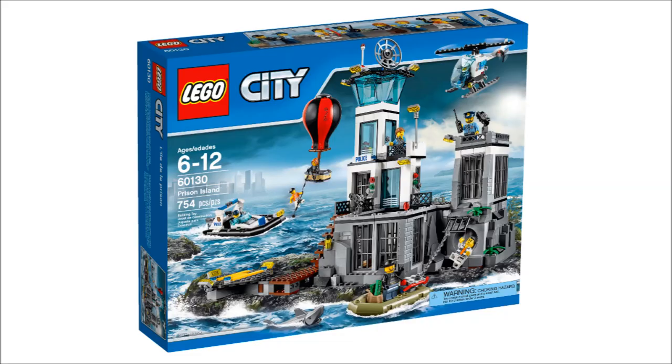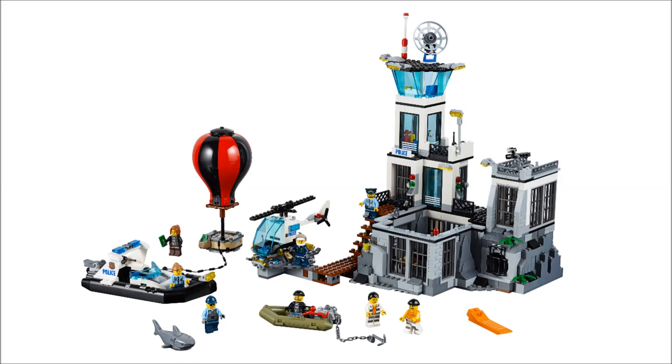The first one I'm going to look at is the Prison Island set. This is the biggest of all the Winter 2016 LEGO City sets. People complain that every few years they release new City sets that are police and fire in the Winter waves — and guess what, this year it's no different. But I have to say, I do like Prison Island. I guess it's a nice change up to the police station build we expected this year.